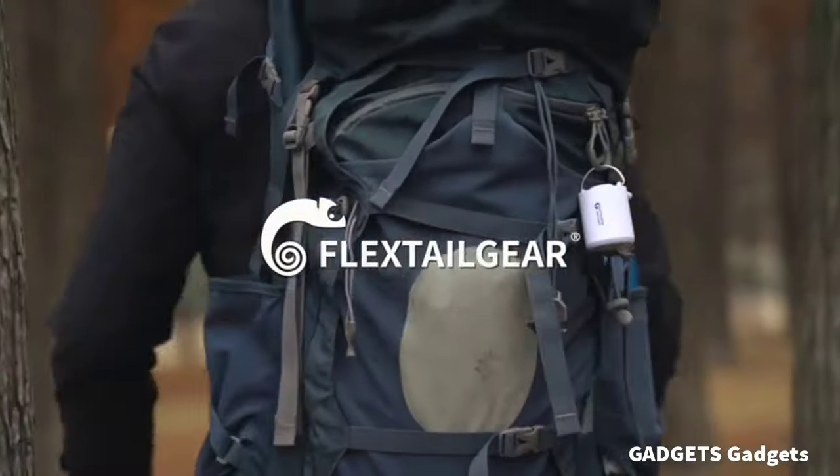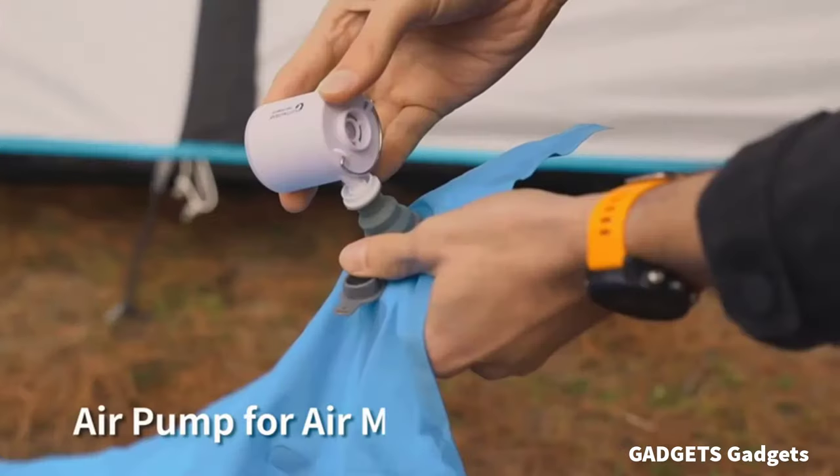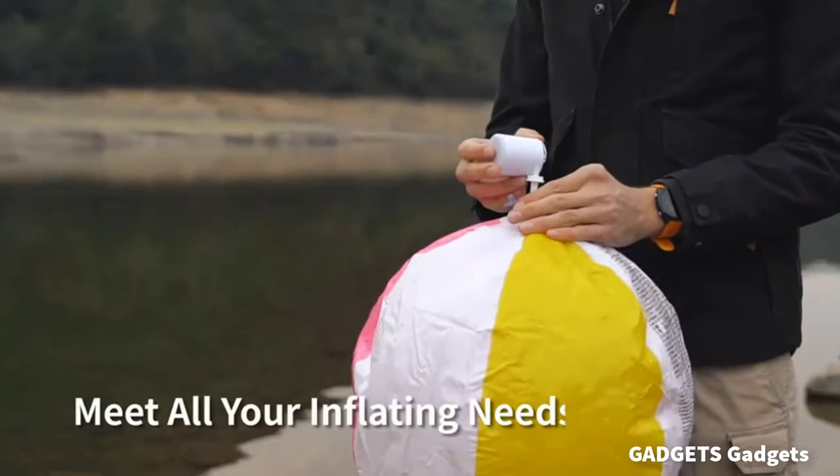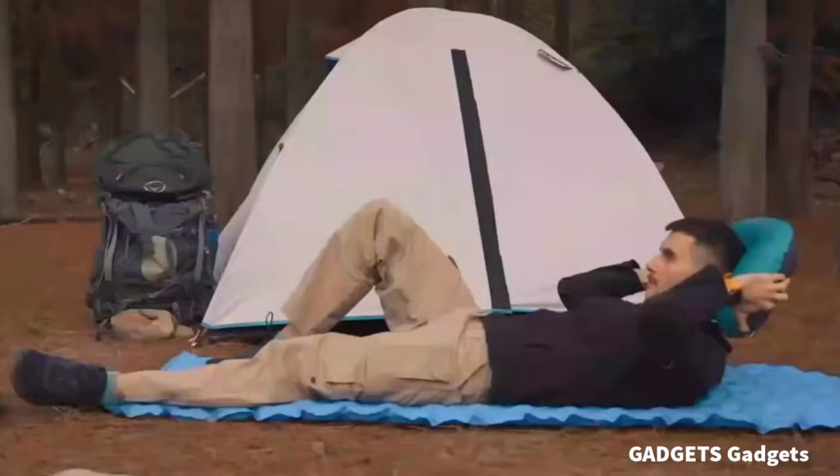This is a portable air pump. Flex Tail Gear portable air pump is mini as an egg and lightweight. It can be attached to the backpack or put in your pocket.